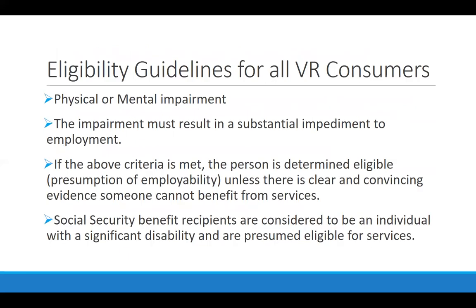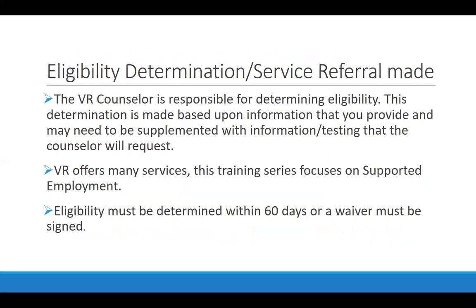The guidelines for receiving services through vocational rehabilitation require that you have a physical or mental impairment that results in a substantial impediment to employment. VR is an agency that exists to help people with an impact of disability return to or enter the workforce for the first time. Eligibility has to be determined within 60 days of that appointment; otherwise, the applicant has to sign a waiver accepting an extension. The more relevant current information that person can bring, the faster that process is.